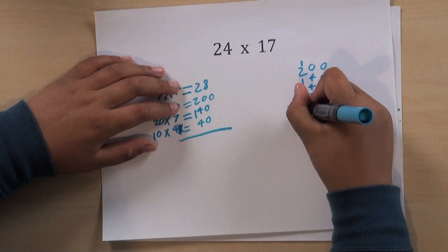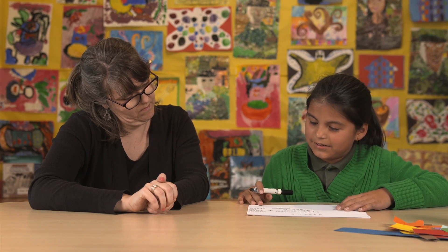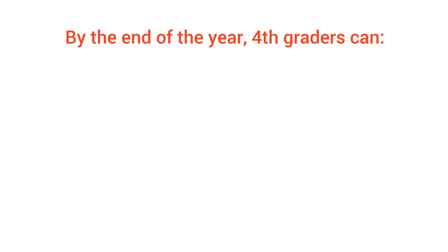Plus one equals four hundred and eight. The answer is twelve thousand three hundred and sixty-five. Great job. So how do you know your child's multiplication skills are up to snuff?